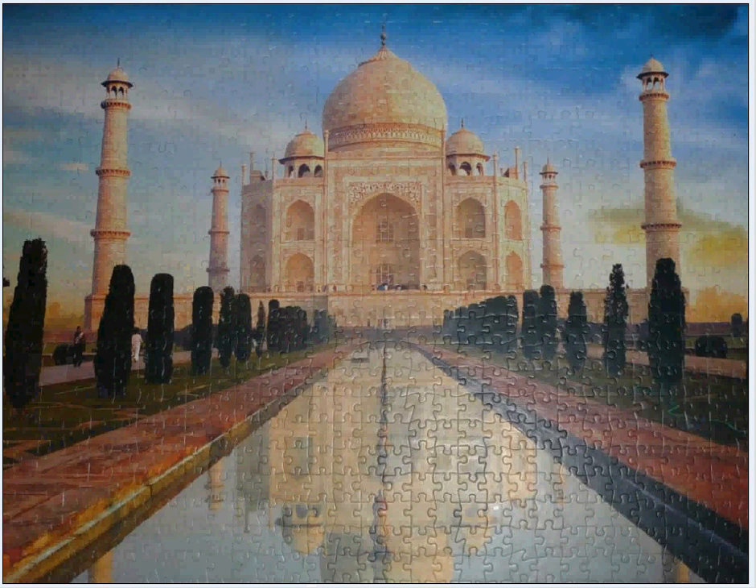This is Floyd Maxwell, JustThinkIt.com, talking about jigsaw puzzles and showing you some of the artwork up on the walls of my home. Hope you've enjoyed it. Good luck with your life. Take care.